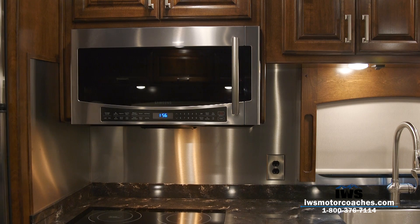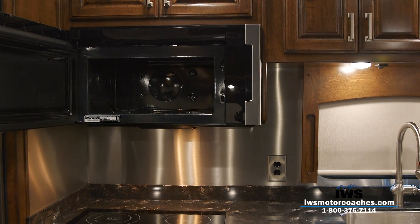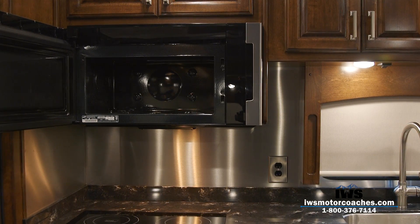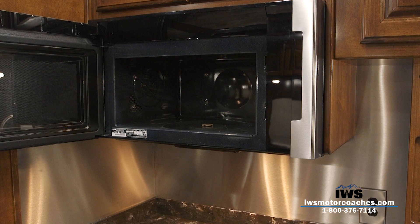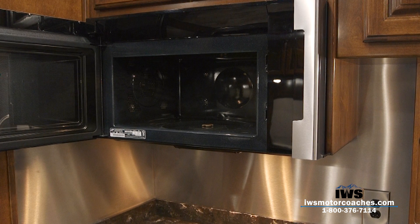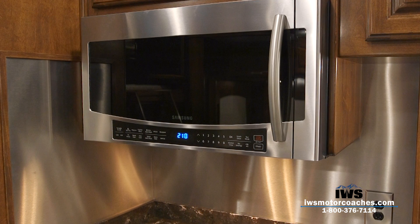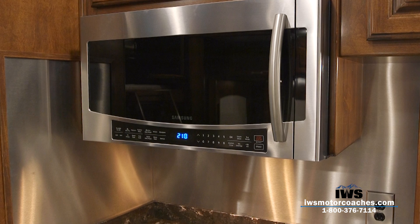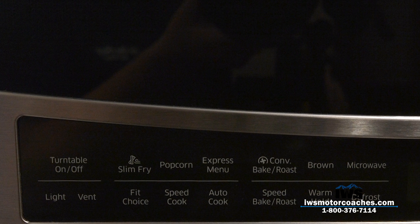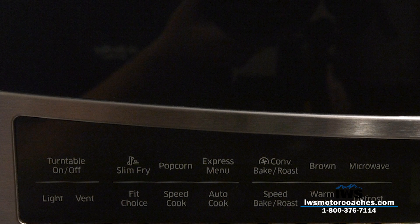Moving up to the microwave — this is a 1.5 cubic foot residential-style microwave, but it's not just a microwave; it's a convection oven as well. We've enjoyed using the convection oven so much that we've actually put one in our home. The speed cooking systems on it are great — if you want to make a baked potato and have it brown, you can push one button and it does it all. It's not some cheap RV microwave.